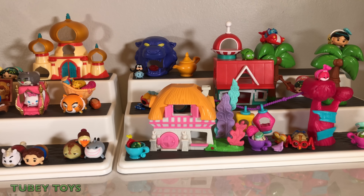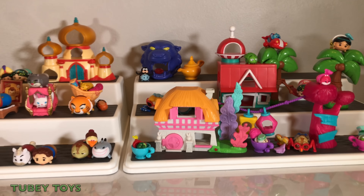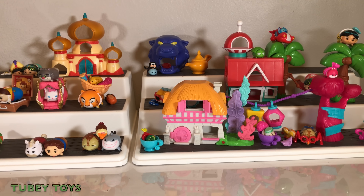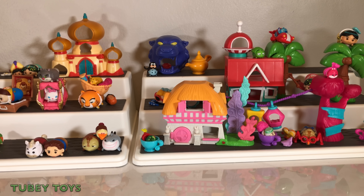Well, there you have it, folks. We opened up three story sets: the Palace of Agrabah, Ohana in Hawaii, and Down the Rabbit Hole featuring Alice in Wonderland. These sets are really, really cute. If you want to pick them up, you can find them at Toys R Us for $14.99 each, and I suggest you do because I really like them. They don't include any blind bags, but they do include these really cute little play sets for more hours and hours of stacking Tsum Tsum fun. Let us know if you liked this video in the comments below, and if you did, give us a big thumbs up and don't forget to subscribe to Tooby Toys.